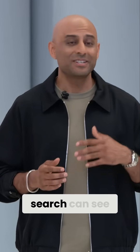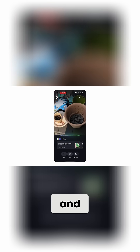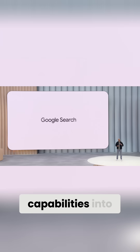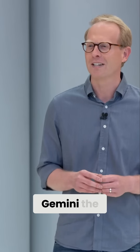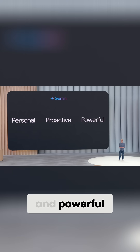Using your camera, Search can see what you see and give you helpful information as you go back and forth in real time. We're bringing Project Mariner's agentic capabilities into AI mode. Our goal is to make Gemini the most personal, proactive, and powerful AI assistant.